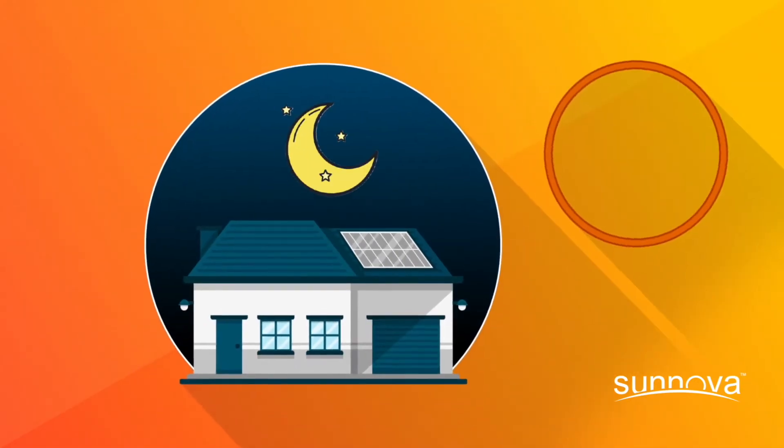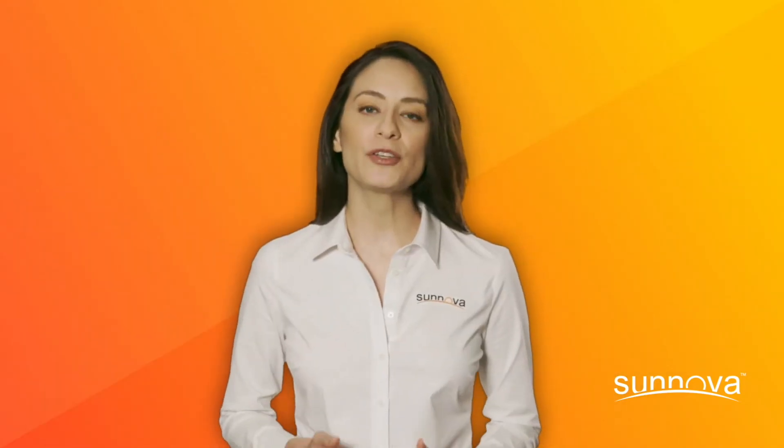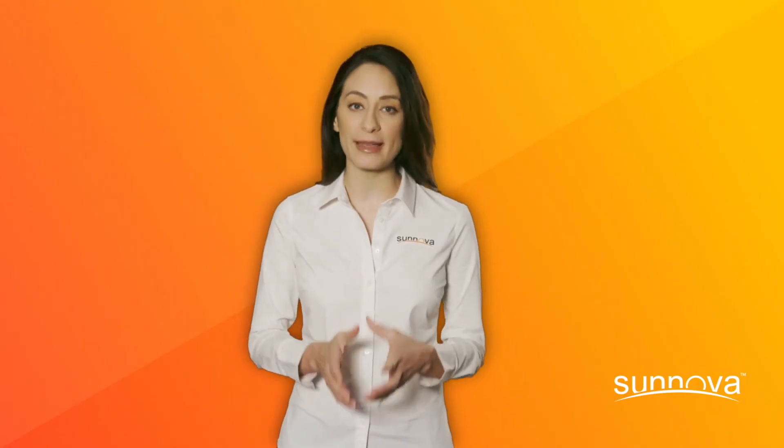And at night, when the sun's not out, your system won't generate energy at all. The important thing to keep in mind when it comes to seasonal changes and solar energy production is that seasonality does not affect your overall annual production estimates.